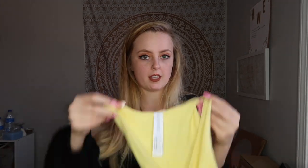The next thing I got is this yellow bodysuit, which I think is super cute for summertime. I love yellow — it's my all-time favorite color — so when I saw it was yellow I was like, okay, I need it. So I got it.